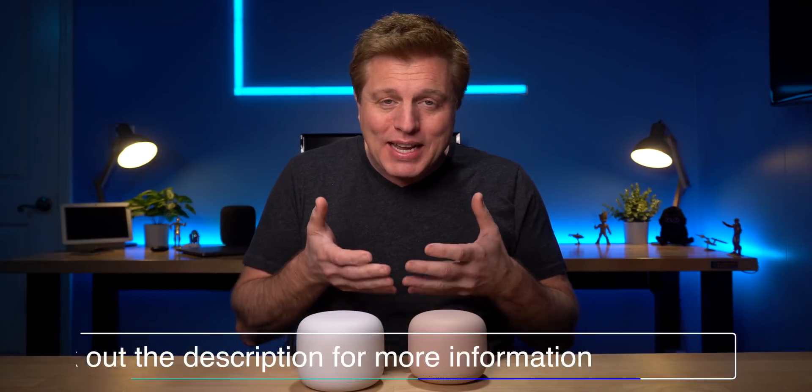Hello tech friends, welcome back. If you're new here, my name is Craig. I'm a tech nerd and I love seeing what tech can do for us.